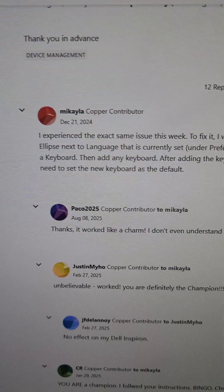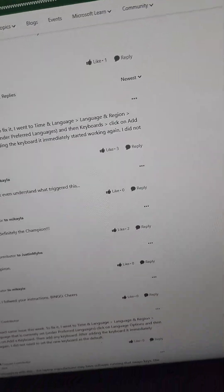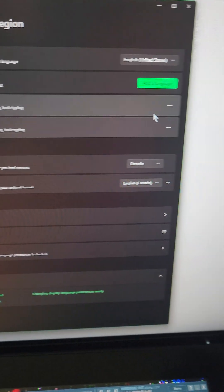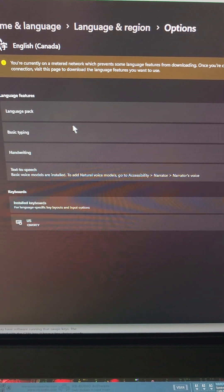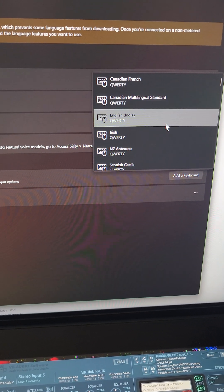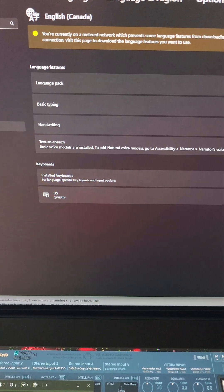Thankfully, I found a fix. If you have the same issue, go to Time and Language in Windows — let me show you here. Time and Language, go to Language and Region, and then click on one of your language entries. Go to Language Options, okay? Then come down to Keyboards, and add a keyboard — you can add any keyboard you want. It fixes the issue, and then you can just go and delete the newly added one. And then it's fine.